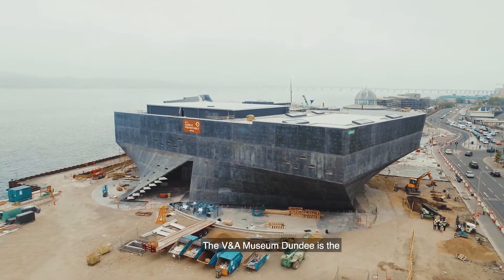The V&A Museum Dundee is the first design museum in Scotland and will act as a showcase for the design talent in Scotland, from the Renaissance period to the contemporary period.